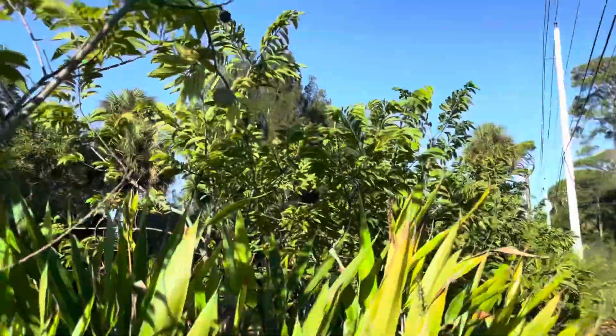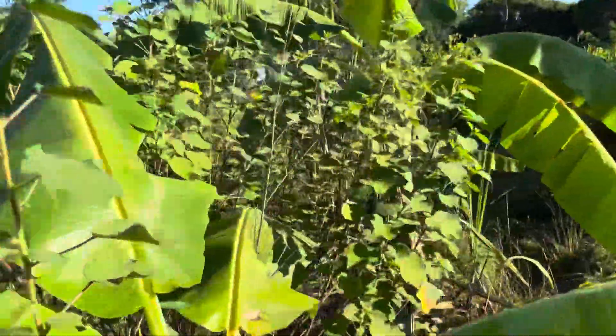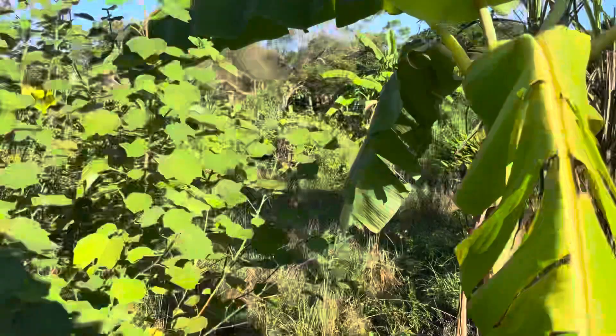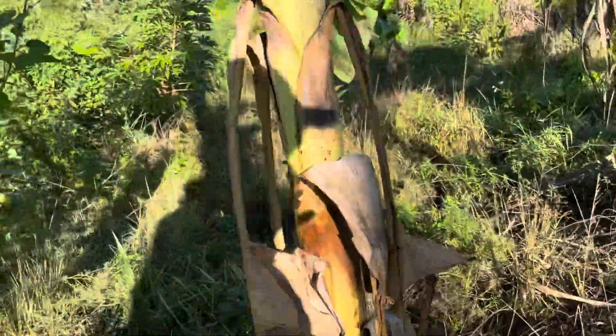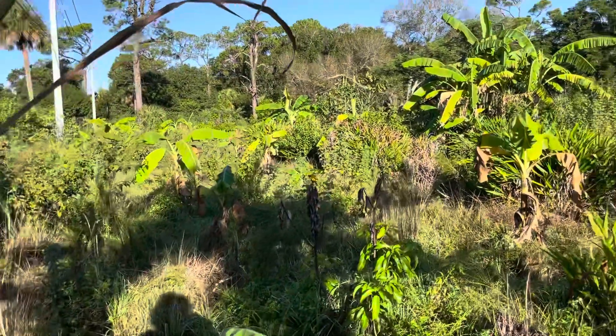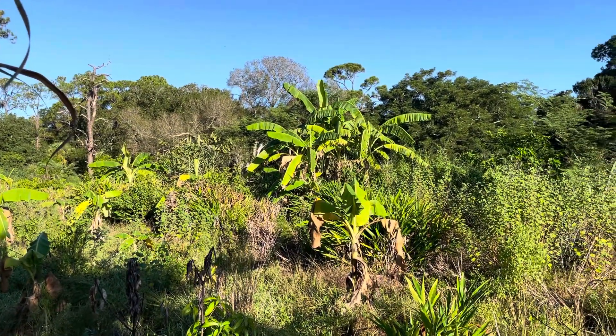They're looking good. We've got sugar apples — if you want them, get in touch with me because we're going to have them for a while. This is Eric at Florida Natural Farming, Frog Valley Tropical Fruit Farm. I hope you have a beautiful day.